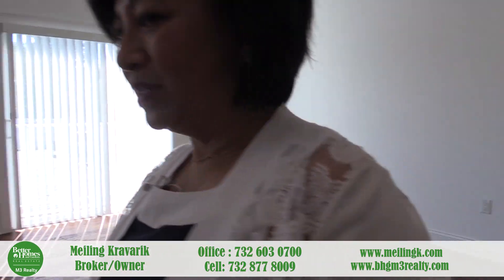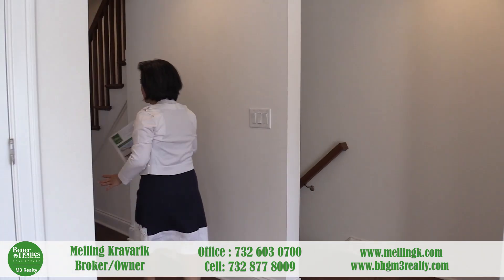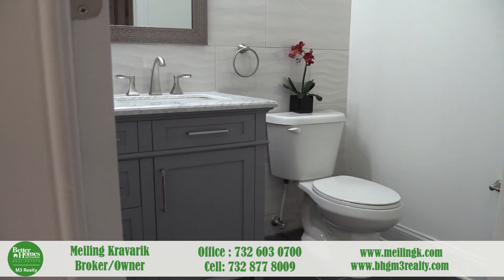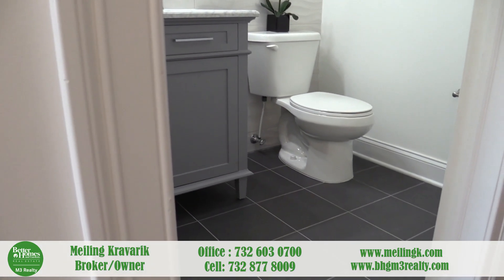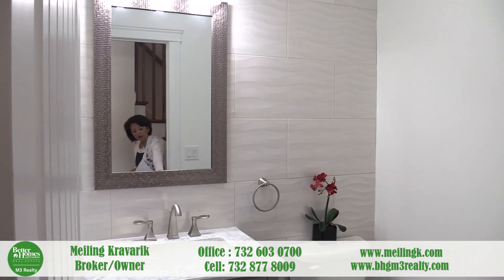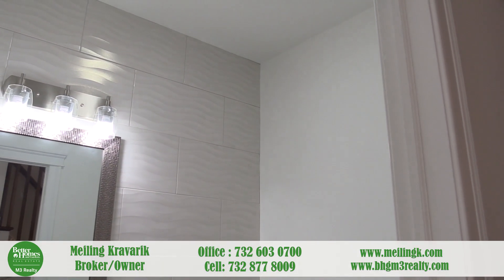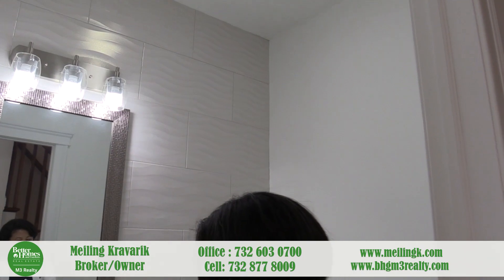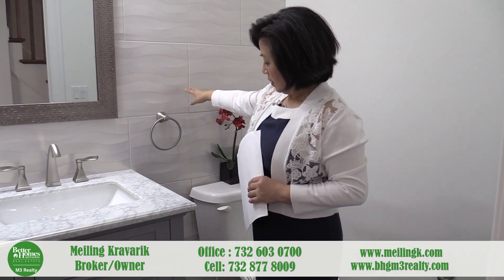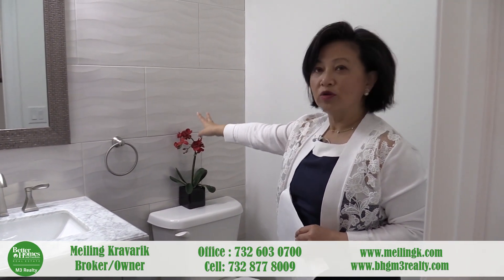On this level, the master bedroom is also located here. But before we go to the master bedroom, here's your second half bathroom — or powder room. As you can see, all the tile from ceiling to wall is tastefully selected and upgraded. There's a marble top vanity, and these tiles are approximately 24 by 13 inches.